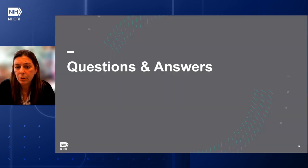Now I'm going to go through questions and answers. I have included some of the most frequent questions I received. I believe I was able to answer your questions through email. If I missed you, please reach out and I'll be more than happy to answer your questions.